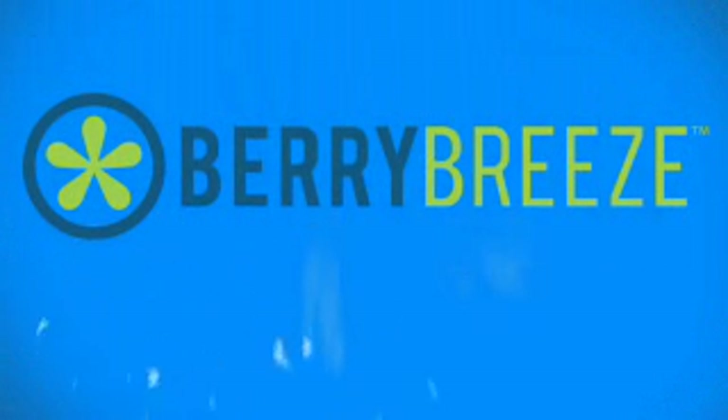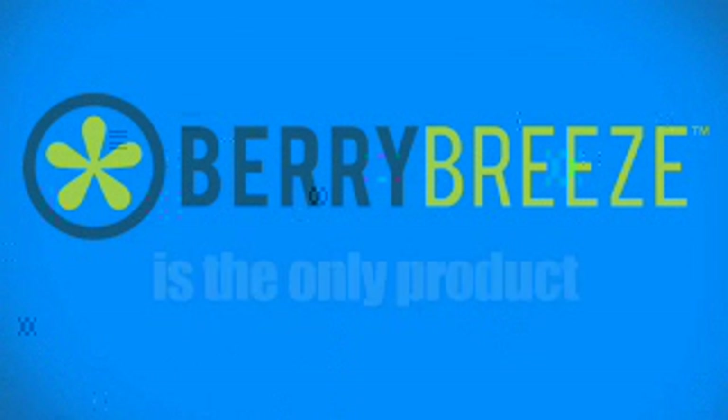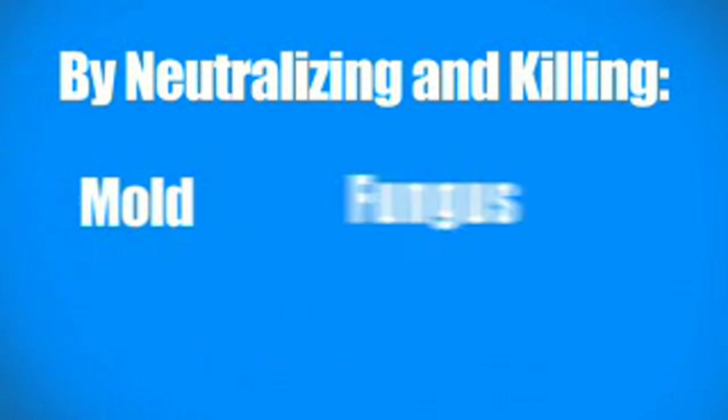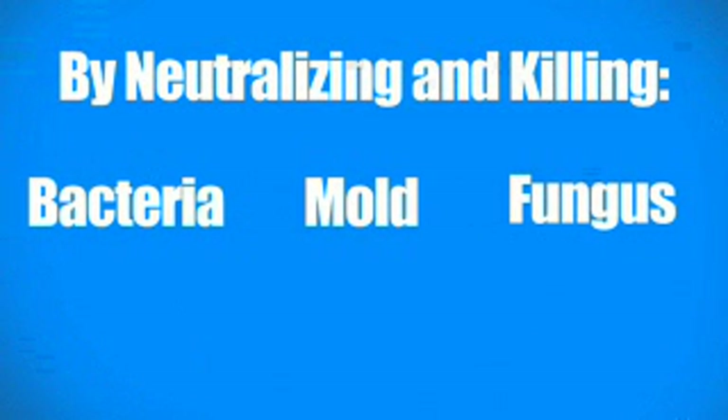Berry Breeze quickly eliminates these microorganisms that cause your fruits, veggies, and other food to spoil. Berry Breeze is the only product on the market that stops spoilage by neutralizing and killing fungus, mold, and bacteria that causes spoiling.